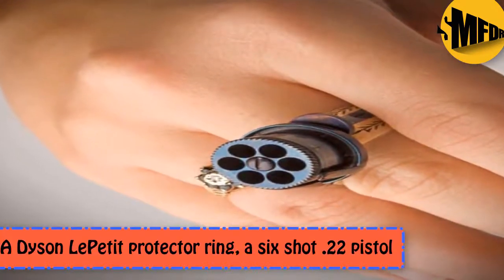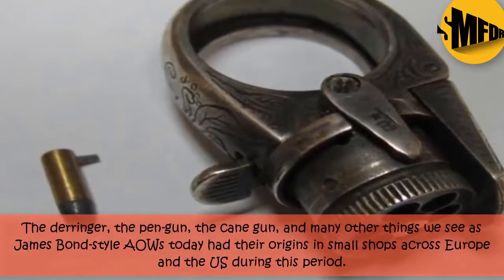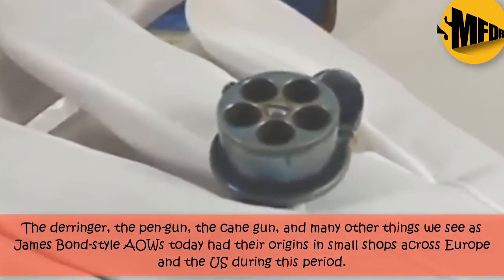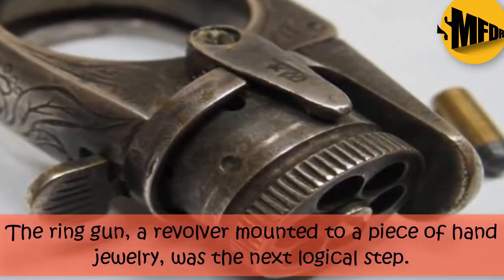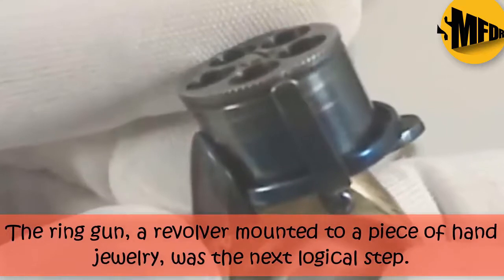A Dyson Lipetti Protector Ring, a 6-shot .22 pistol. The Derringer, the pin gun, the cane gun, and many other things we see as James Bond style today had their origins in small shops across Europe and the US during this period. The Derringer gun, a revolver mounted to a piece of hand jewelry, was the next logical step.